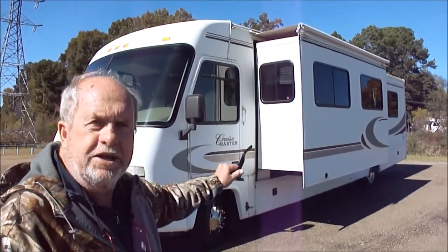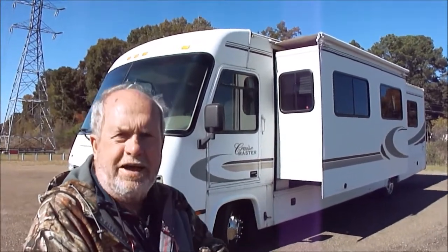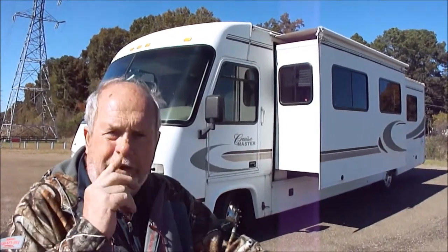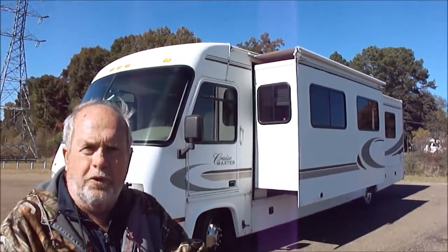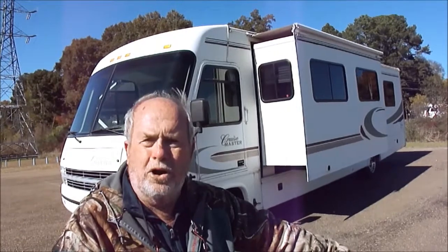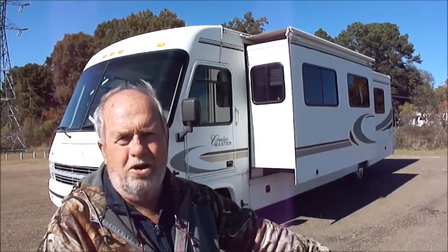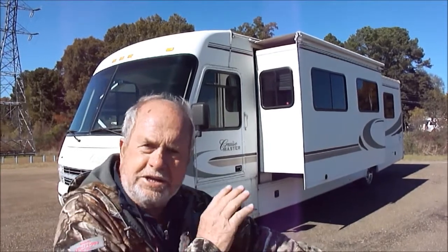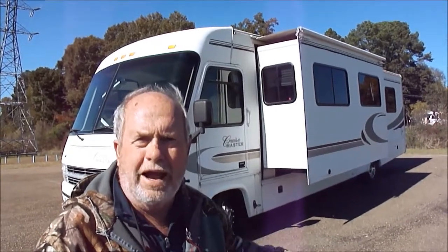See how deep it is? It's got a 6,500 Onan Emerald Plus generator. Ford V10 engine — the most desirable of all the engines. If you look in the NADA book, it will give you an added value for it. But the major feature about this motorhome, outside of just being a good, solid, dependable motorhome, is it's only got 31,000 miles on it. It's got a 6.5 Onan quiet generator, only 300 hours on it.